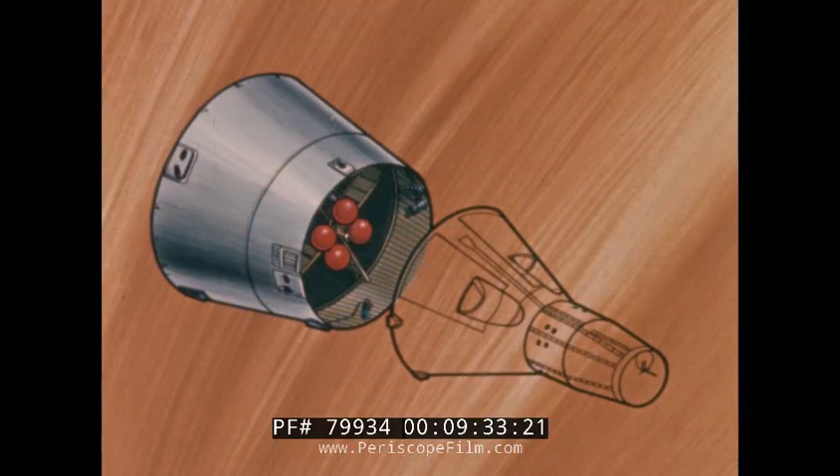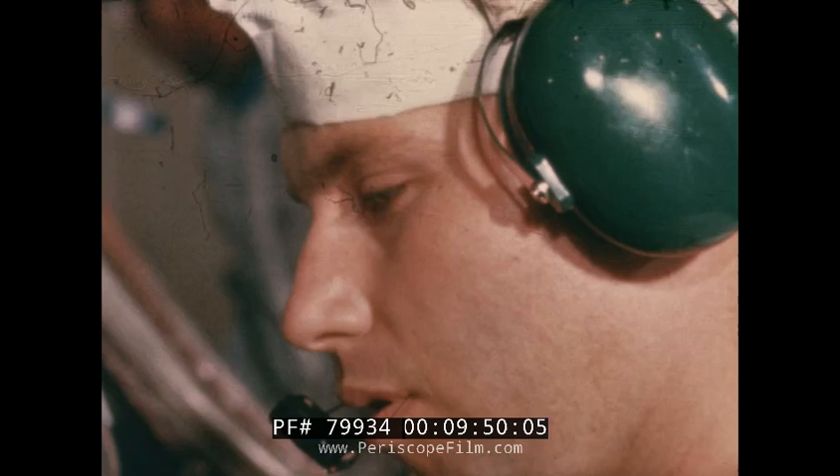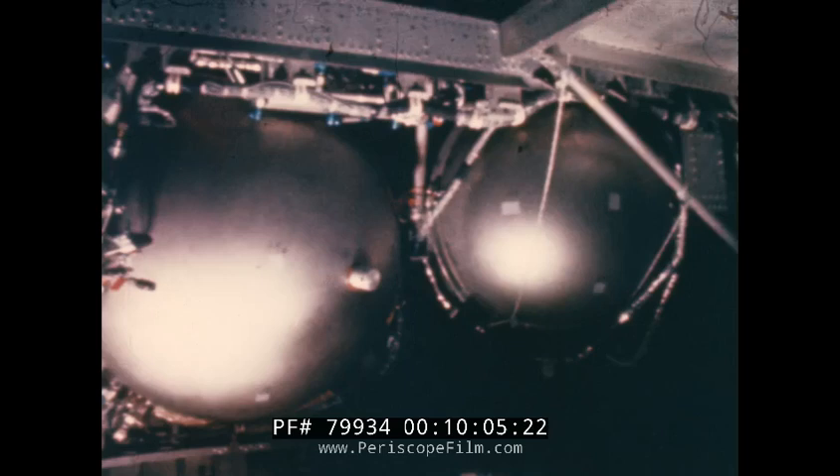Before the reentry module can be mated with it, the adapter module must be thoroughly checked out. Its electronic systems are verified in telemetry transmitter tests. Instrumentation tests are performed, as are coolant system validation tests. Tests of communication systems determine their functional capability. An adapter section sequential system test, using a simulator for cabin section functions, verifies the response of adapter systems to all launch and flight stimuli.